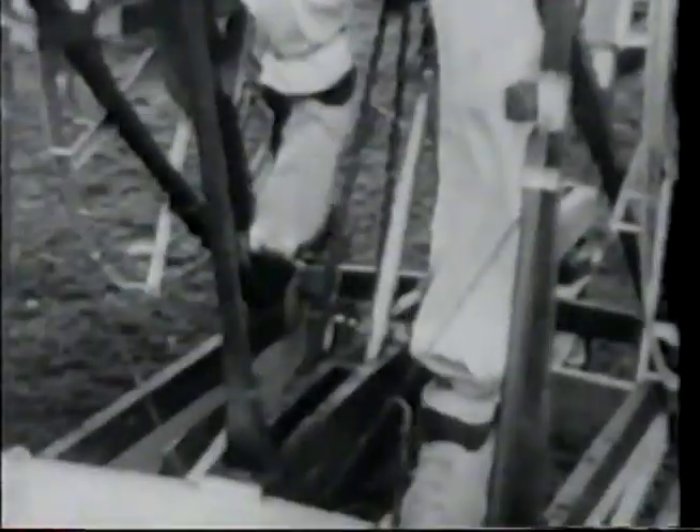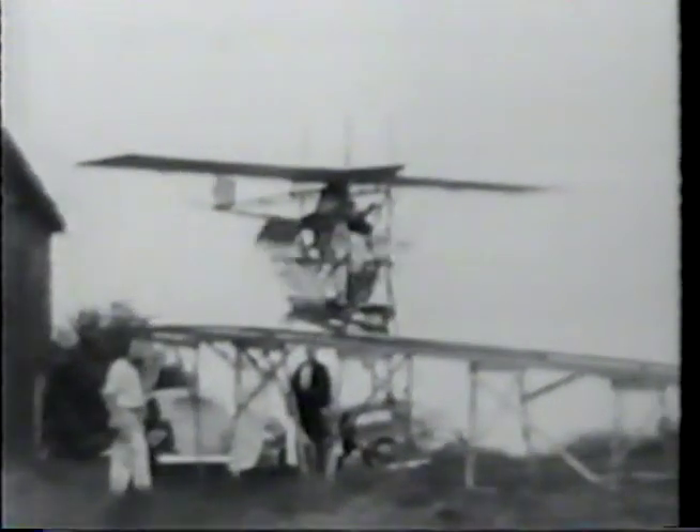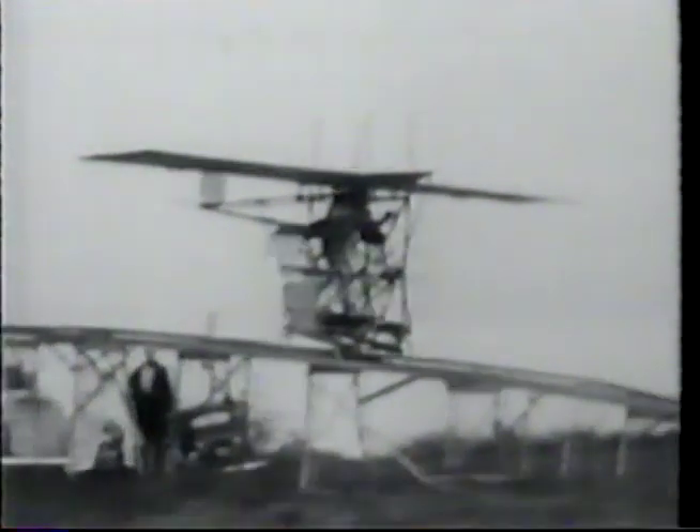The cycloidal propeller, or vertical axis propeller, was proposed for aircraft over a century ago. As you can see by this film clip, an early aircraft with these propellers coming down a ramp. However, it didn't fare very well and didn't fly.